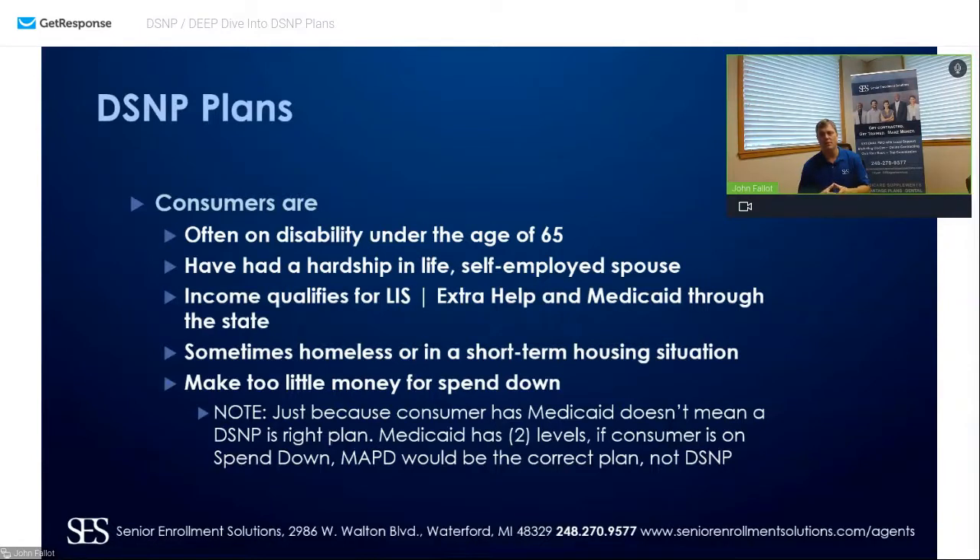There are technically four levels of coverage: Medicare through the government, low income subsidy through Social Security, Medicaid through the state, and then a private insurance company being paid throughout this process to help administer and manage the plan. Why do these carriers exist? Because these carriers are far more efficient at processing claims, understanding consumer health, and administering care. As an HMO, they're administering the consumer to help keep them out of the hospital and keep everyone's costs lower — that's why D-SNP and private insurance carriers exist.